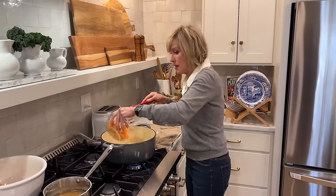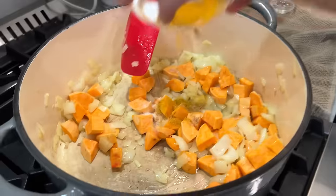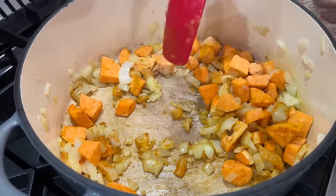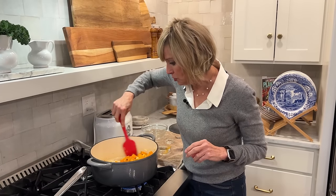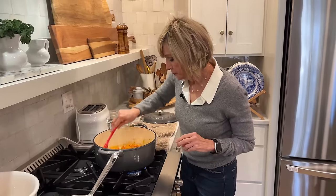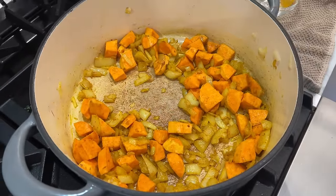Now I'm adding my diced sweet potato chunks and all of my aromatics — the spices. I love that this has turmeric in it. Can you smell that? That curry — yum! I'm also taking turmeric supplements as I discussed in my newsletter, and using it in cooking because it is such a terrific anti-inflammatory. This smells divine. I love the golden color of that turmeric.